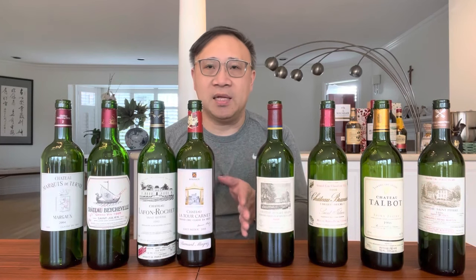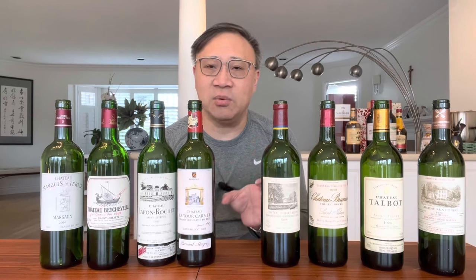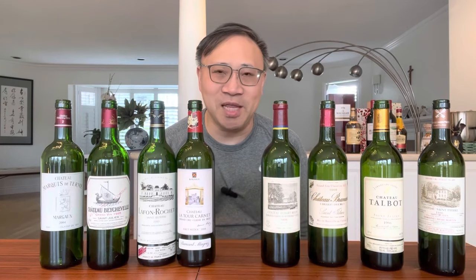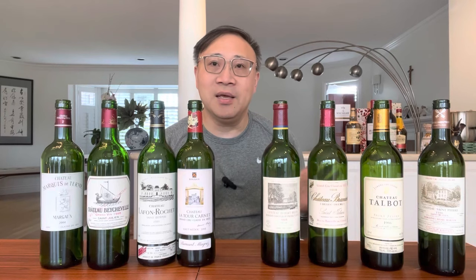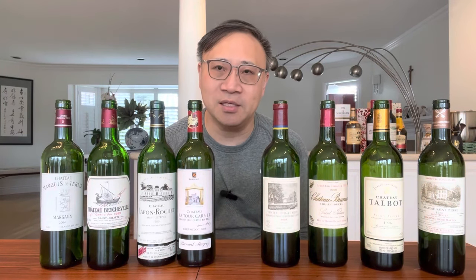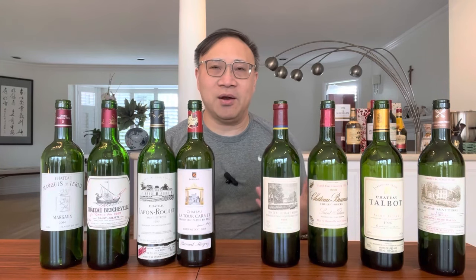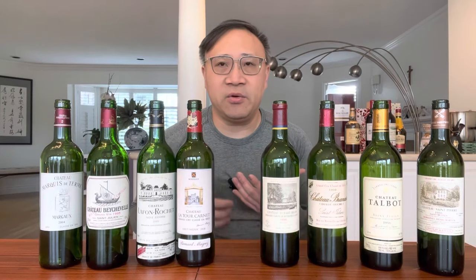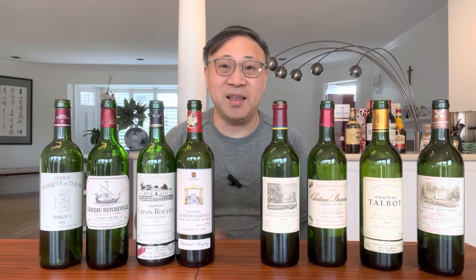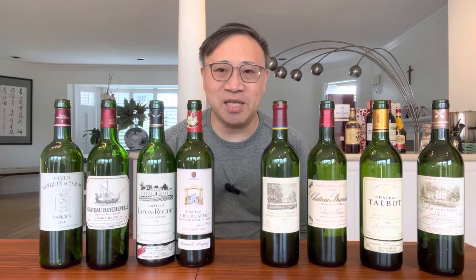The next wine is Château Pouget from the Cantenac-Margaux region. I've had it and found it okay — mediocre. It doesn't have the renaissance I'm seeing in the second and third growth Margaux wines. It was so ordinary I didn't even keep the bottle. The one great thing about Pouget is that it's probably the least expensive of all the fourth growth wines — usually under a hundred dollars — but I think you can do a lot better with some fifth growth wines.